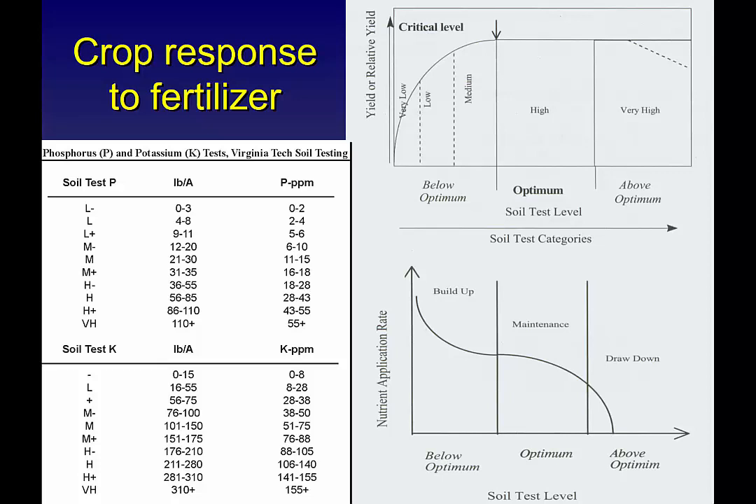When looking at general soil science theory — below optimum, optimum, or above optimum soil test levels — below optimum means you will see a significant yield loss if you don't put out fertilizer; if you do put out fertilizer on a low test soil you'll see a huge yield jump about 80% of the time. If you're high, you won't see a yield response, but we still recommend fertilizer to maintain soil levels. If you're very high, we want you to draw down your soil because there's no point wasting money.